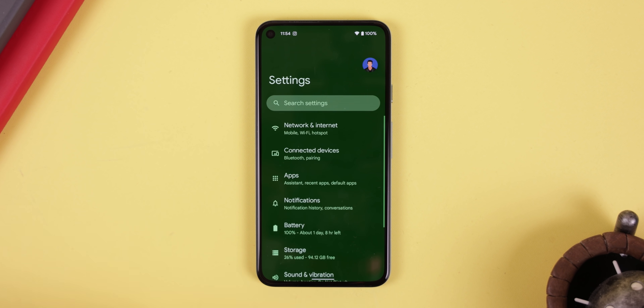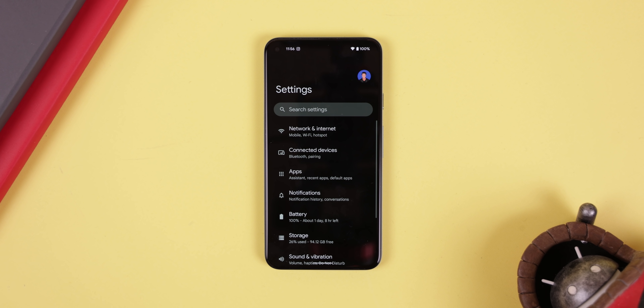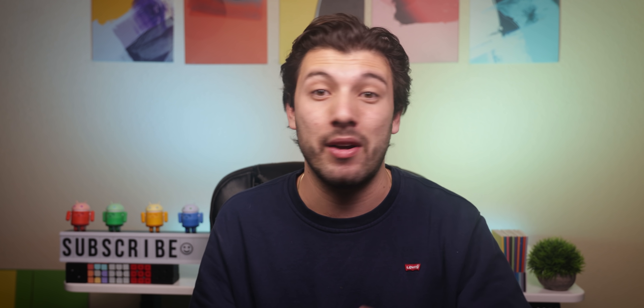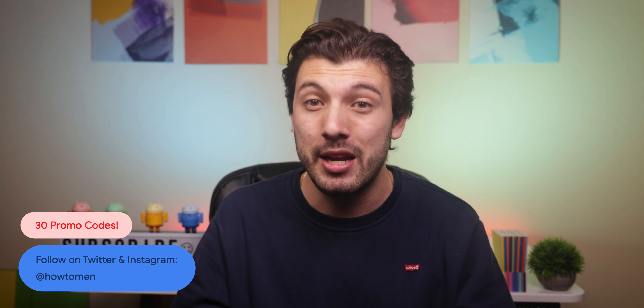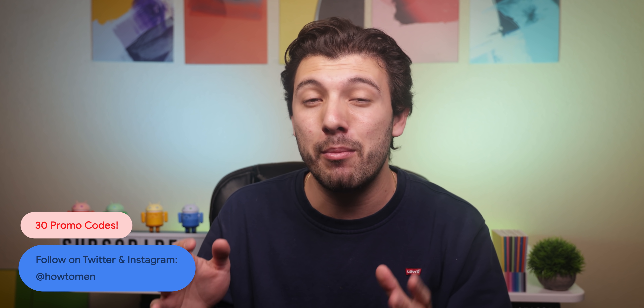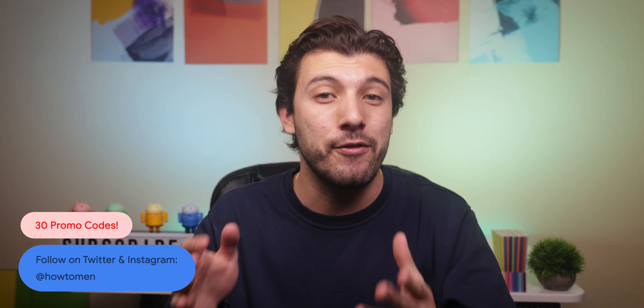My favorite feature is that I can even force the background of some of my system's screens to be AMOLED black — extremely useful since some OEMs like Google stopped using a pure black background with the release of Android 12. It does cost $4.99, but I reached out to the developer and he was kind enough to give me 30 promo codes. If you'd like a chance at getting one, make sure to follow me on both my Twitter and Instagram at HowToMen, and I'll be giving them away in a few days.